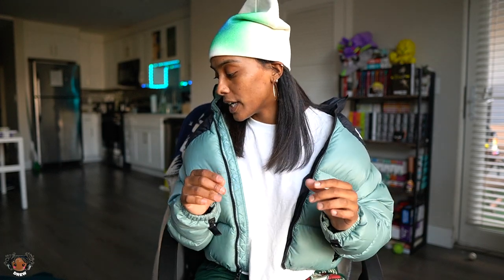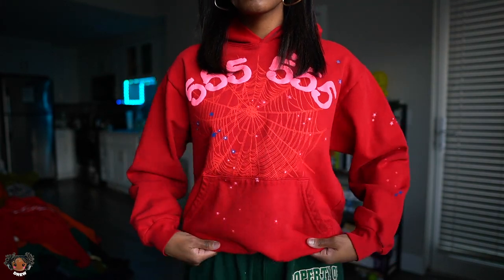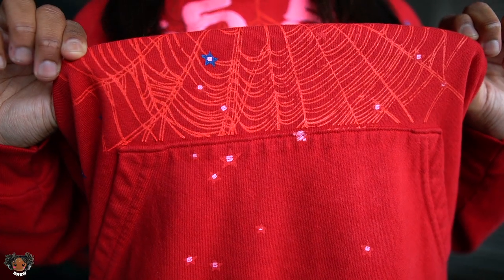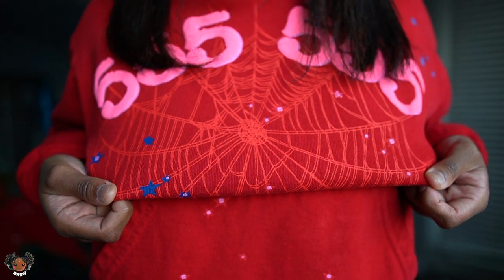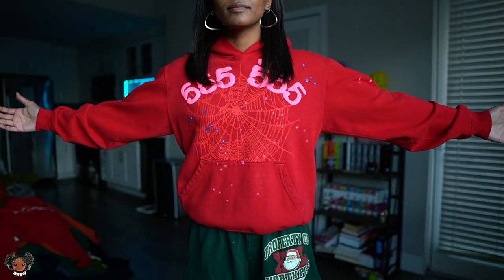Next up we have the 555 Spider hoodie. I actually didn't buy this — I got it from the Goat app. Shout out Goat app, they sent me this because they wanted to work on a video together and I got to pick about two thousand dollars worth of pieces off Goat app, so this was one of them.